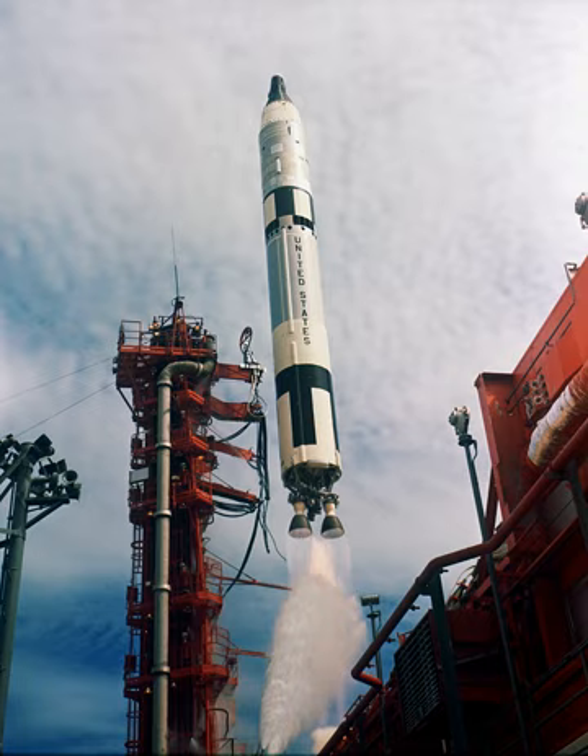Several modifications were made to the Titan missile to man-rate it for Project Gemini. A Gemini malfunction detection system was installed to inform the crew of the rocket's status and improve response in an emergency. Redundant systems were installed to reduce the chances of launch failures, and the inertial guidance system was replaced by a lighter-weight ground radio guidance system. The avionics truss in the second stage was also modified slightly.